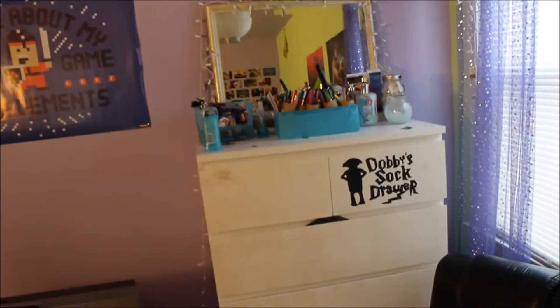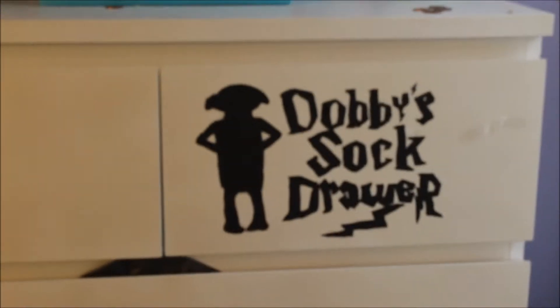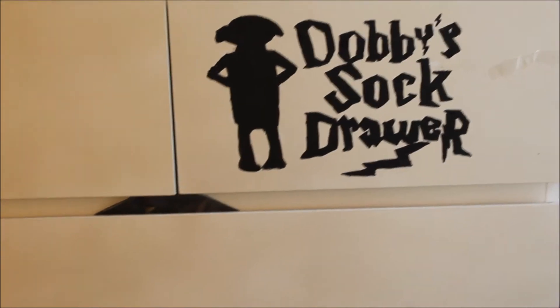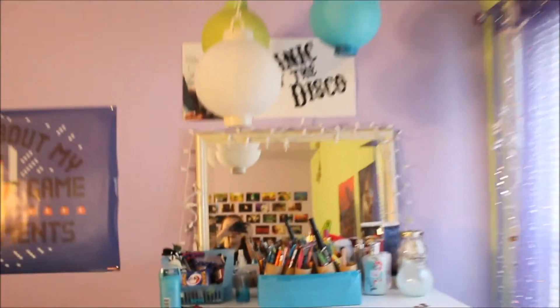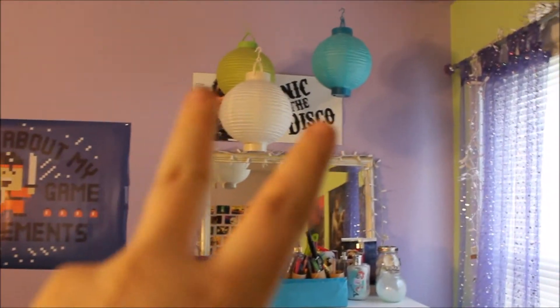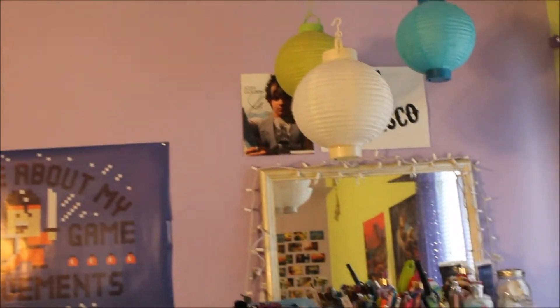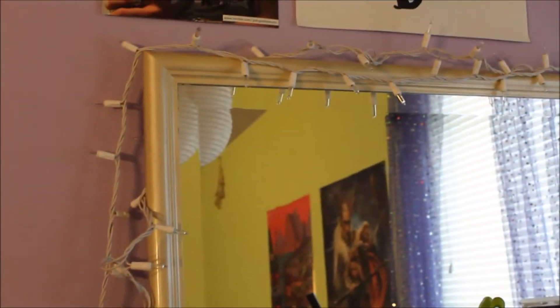Here's my dresser, which I don't really use — I just use it for storage. It says 'Dobby's Sock Drawer' — I actually have a tutorial on how to make this, it's basically just painting it and printing out the format. Those two posters I keep forgetting to take down — it says Panic at the Disco and there's an autographed photo. I just have lanterns over there, and on top of this I have a mirror with Christmas lights, which I've never actually plugged in for some reason — they died somehow.